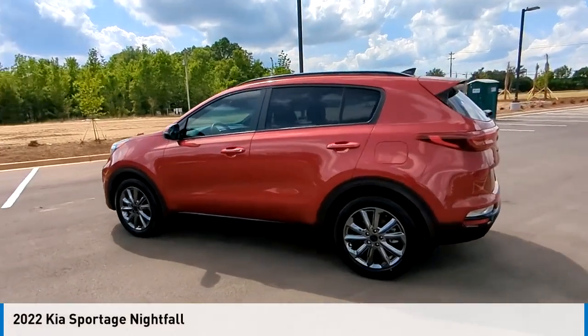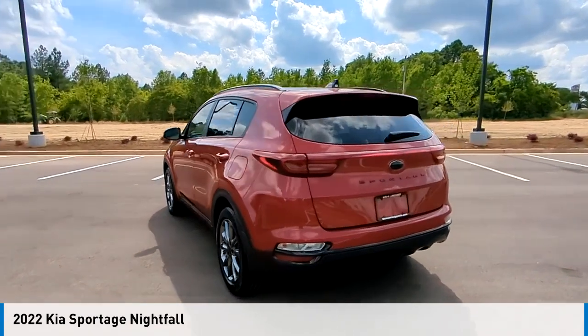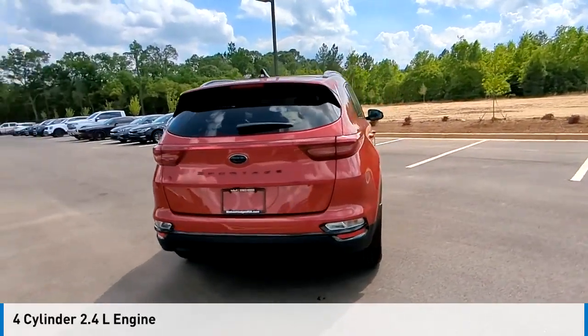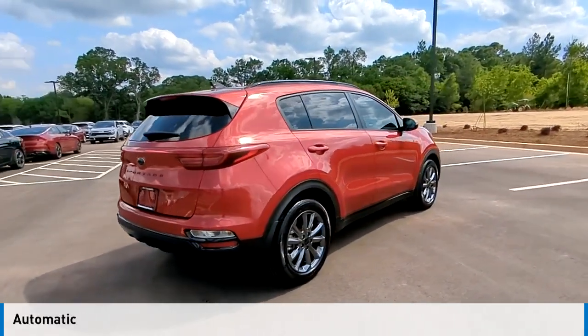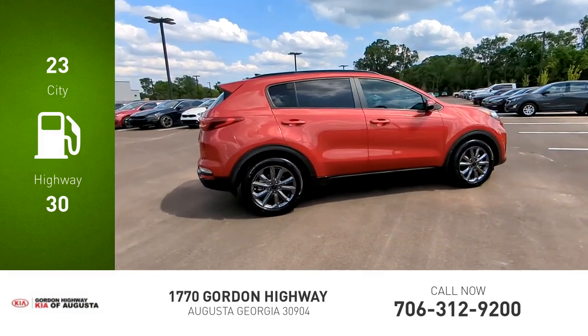Looking for the right vehicle? Check out the 2022 Sportage. This vehicle is powered by a front-wheel drive, four-cylinder 2.4-liter engine and comes with an automatic transmission. Great fuel efficiency saves you money by requiring fewer trips to the gas station.